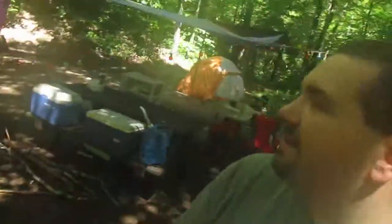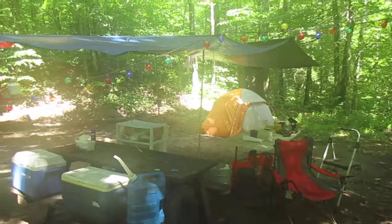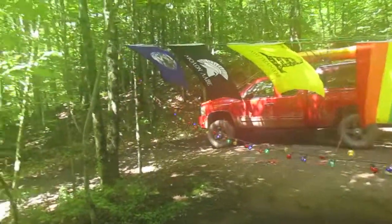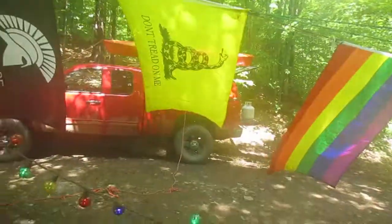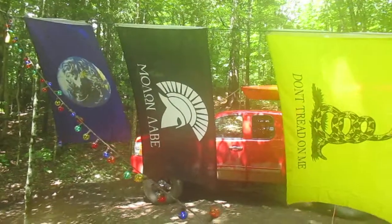I've got my flag set up and tarp set up because it was raining a lot, but it's pretty much a typical campsite setup. I also have a tent set up for extra gear storage. It's a little foggy on the lens — probably because it's been so wet.